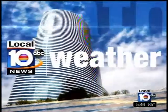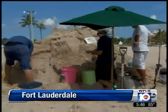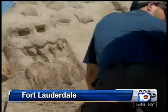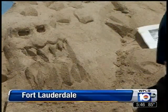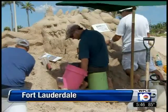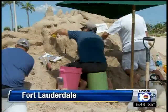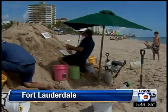Winter came early to Fort Lauderdale Beach today in anticipation of the new Disney movie Frozen. Professional sculptors created a work of art out of not ice but sand. The movie hits theaters the day before Thanksgiving, but you can grab a view of this incredible sculpture through the weekend across the Bahiamar Hotel on Fort Lauderdale Beach, and what a gorgeous sight that is.